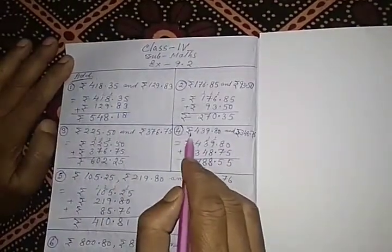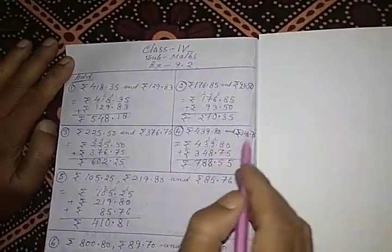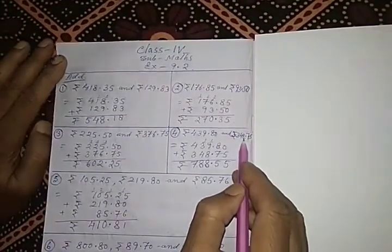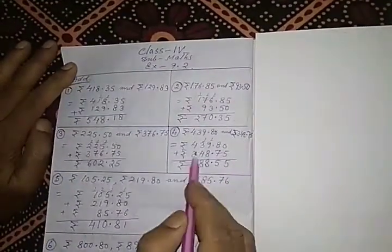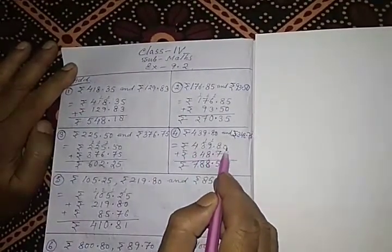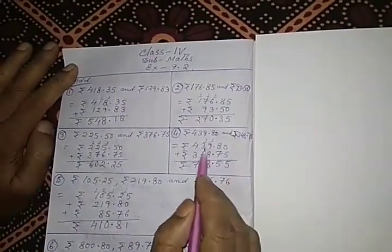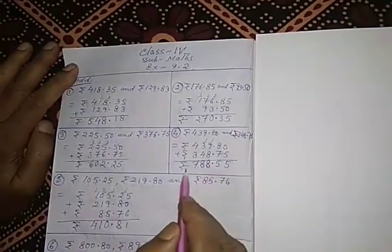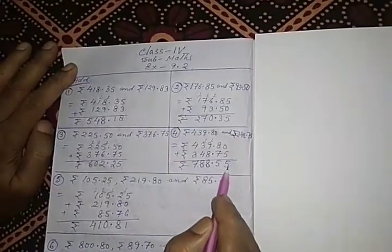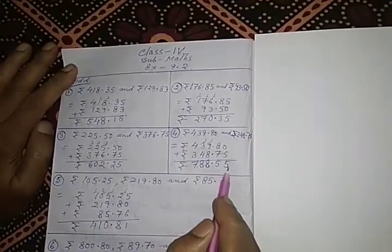In problem 4, Rs. 439.80 is to be added with Rs. 348.75. We arrange like this: Rs. 439.80 plus Rs. 348.75. After adding these 2 amounts of money, the result is Rs. 788.55.